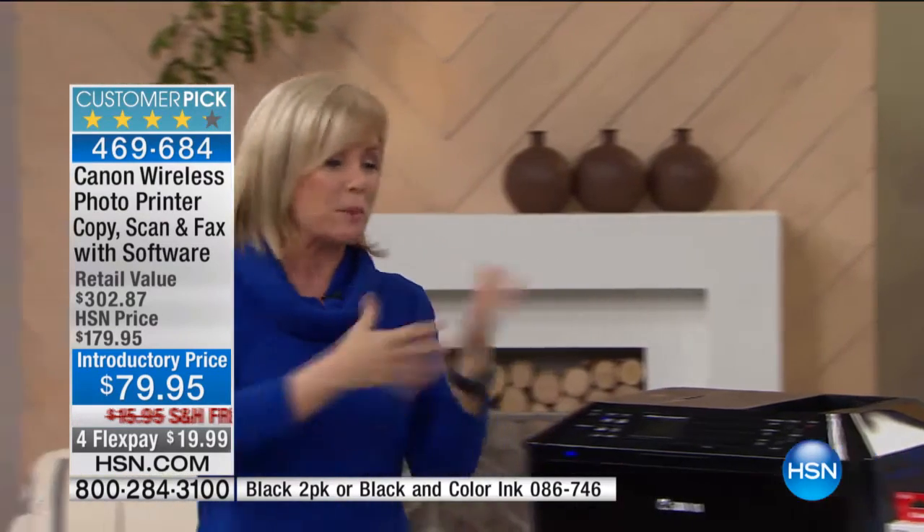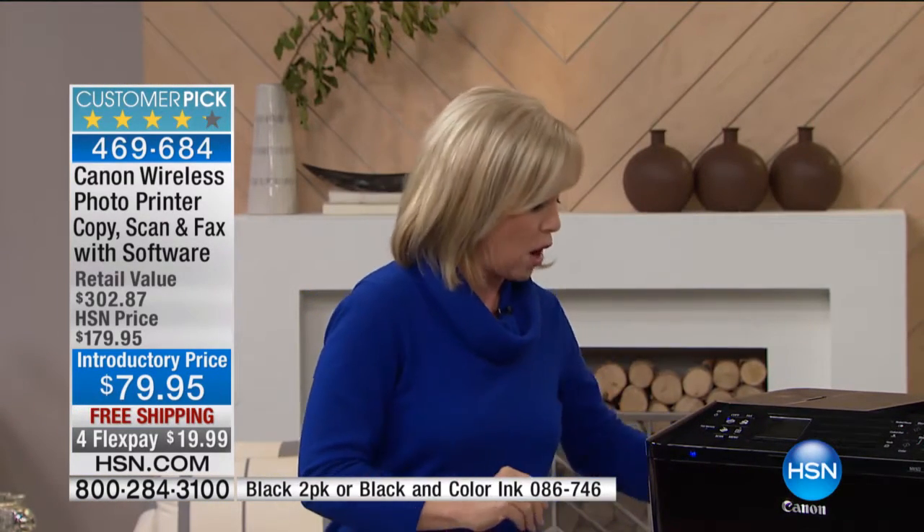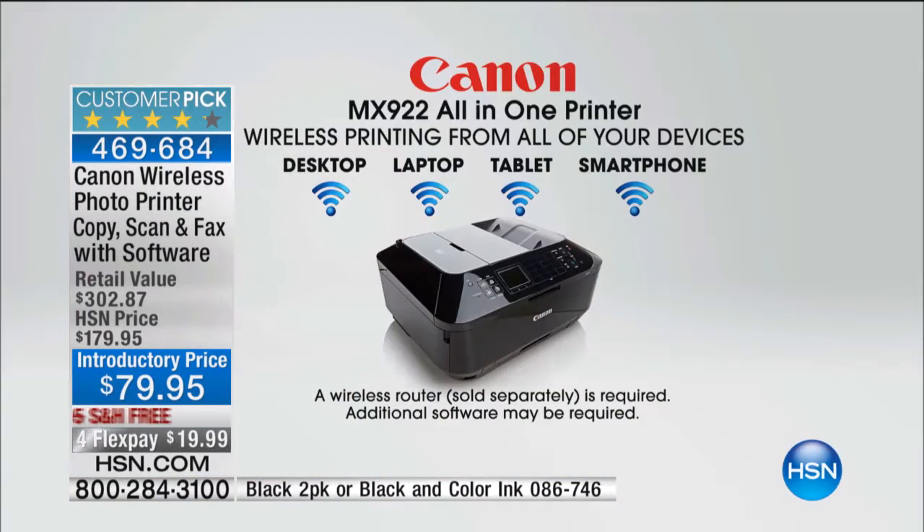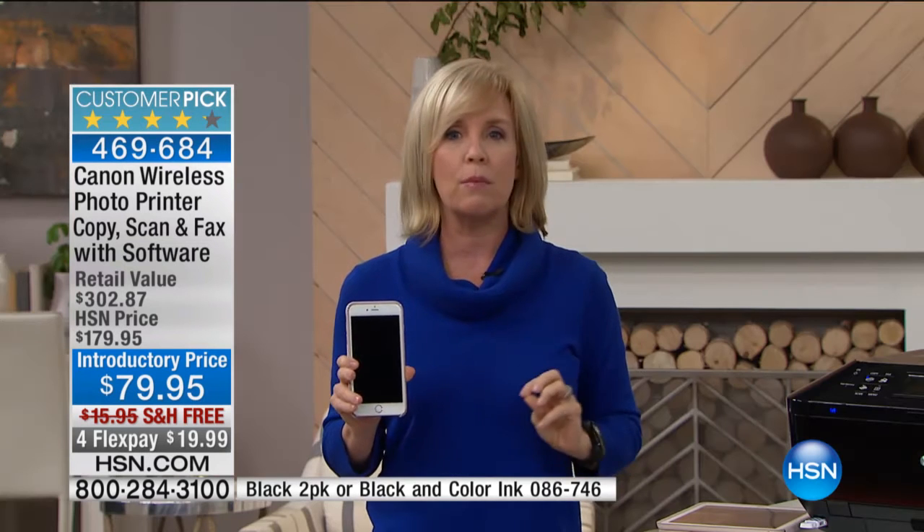Another big deal about it is that this prints wirelessly. It has all the wireless capabilities. It doesn't matter what brand of cell phone you have — smartphone or your tablet, Apple or Android — you can print from your computer the old-fashioned way, or from all of your wireless devices, from your tablets. No wires. You can be anywhere in your house.